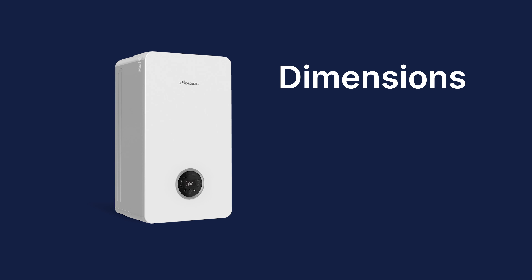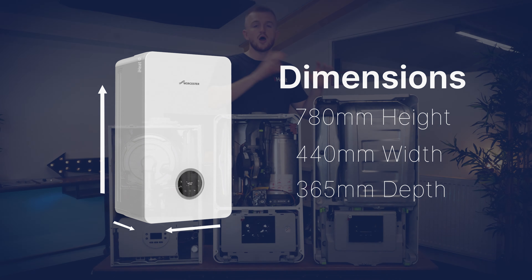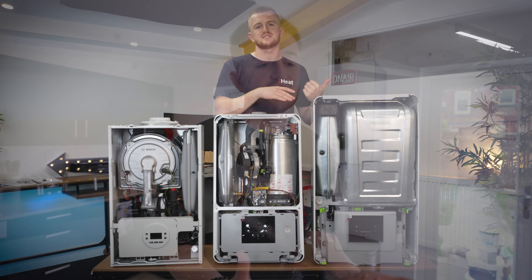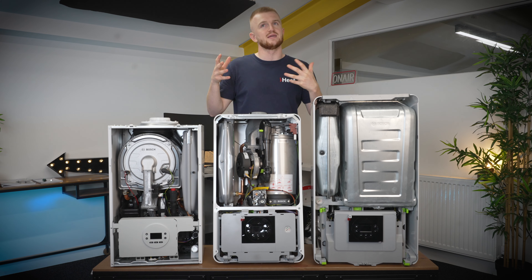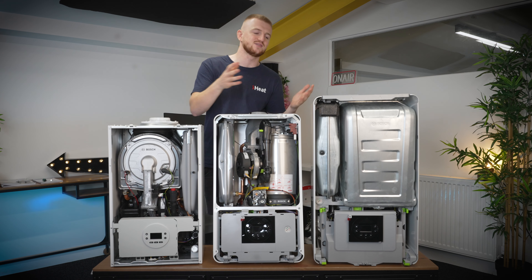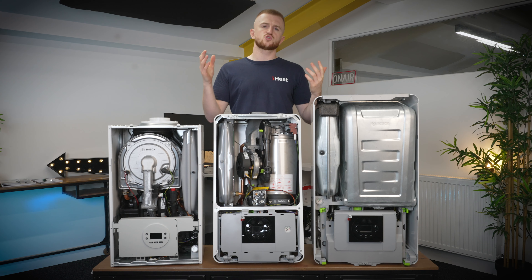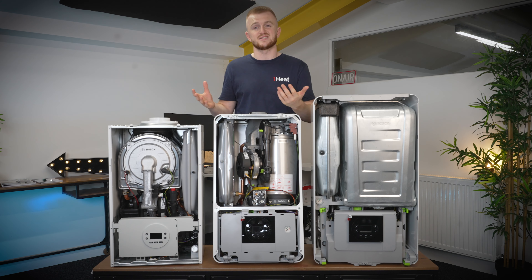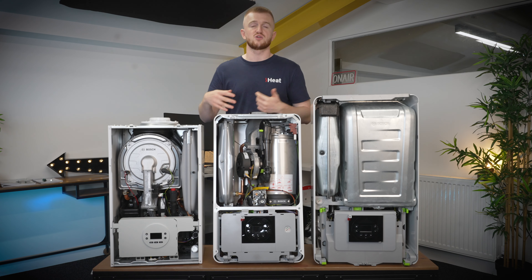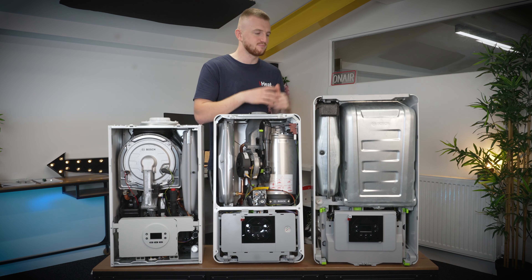Dimensions-wise for the Worcester Bosch 8000, you've got a height of 780 millimeters, a width of 440 and a depth of 365. So there is no chance that's fitting in a kitchen cupboard. Mine is the Style version so it has the nice dots on the front and looks very appealing — more like a display art piece than just a boiler. It can fit in your old airing cupboard where your tanks would be from a system boiler. If you're doing a conversion, take out the hot water tank and put this in its place — it's a great use of the space.